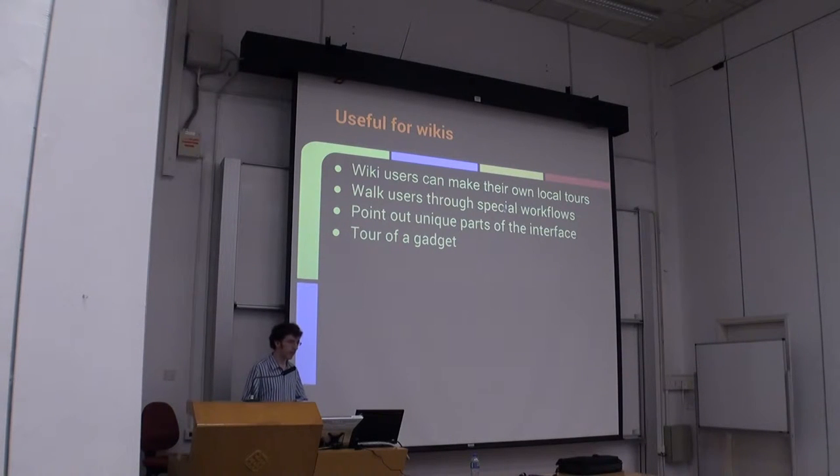It's also useful for individual wikis, because in addition to extensions, wikis are able to define their own tours in essentially a similar way. We all know that wikis have their own wiki-specific processes. Guided tour allows wikis to define tours by putting them into the Wikipedia wiki namespace. A lot of wikis have special workflows — for example, Wikinews has a publication workflow, Wikimedia Commons has a workflow for uploading images, and Wikidata has its own. There are also unique parts of the interface: some wikis have interfaces that others do not use. For example, Wikisource has the proofreading interface — essentially the only wiki that uses that, as far as I know. So you can point out these unfamiliar parts of the interface to users so they can become productive more quickly.